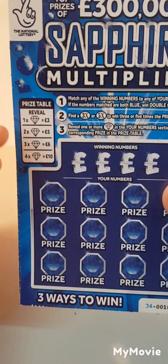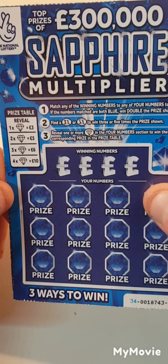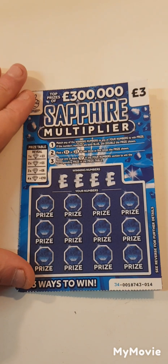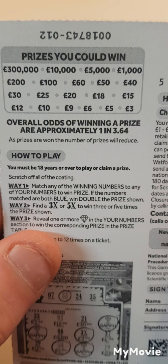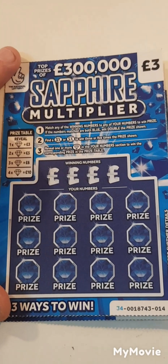So what we have to do is find the jewels, times three, times five or match the winning number. There we go, and the odds are one in three point six four. Let's see if we can get a win on a brand new scratch card.